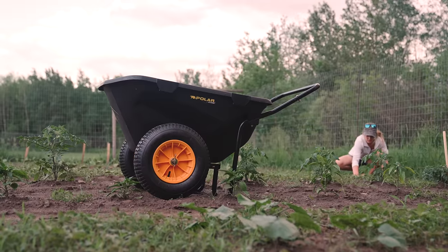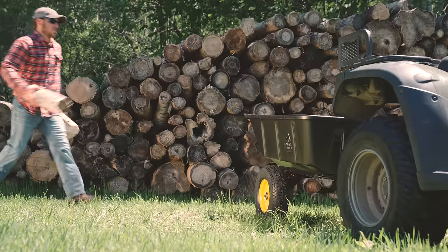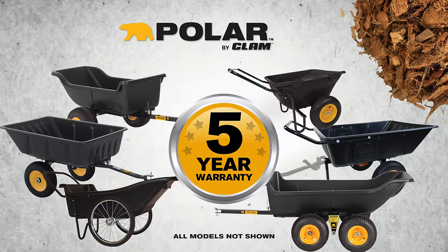Use a Polar trailer or cart to check off your to-dos easily and quickly. All Polar trailers and carts are built to last and come with a five-year warranty.